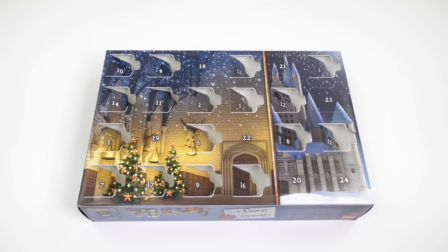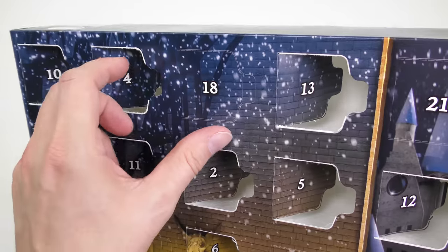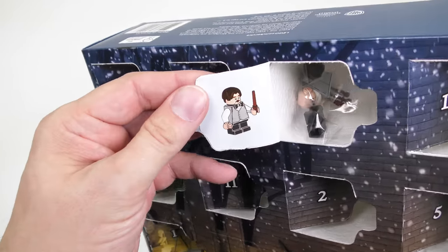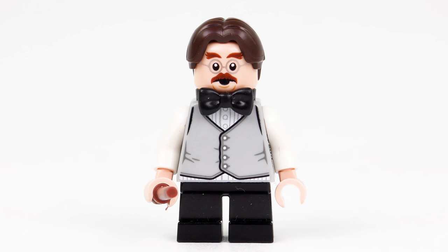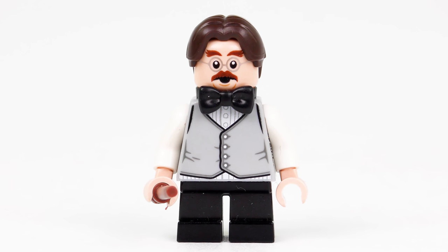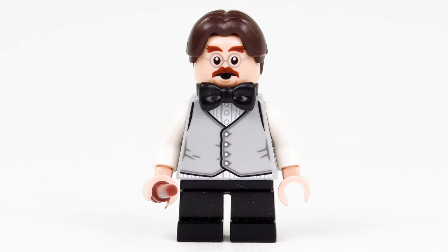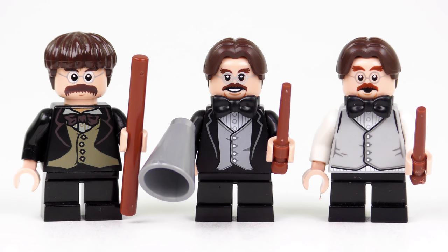Finally for today we have the LEGO Harry Potter advent calendar, which has been going down in my estimation over the past few days. Let's have a look behind door number 18 and see if it can redeem itself. We've got a minifigure — oh it's Professor Filius Flitwick, the half goblin guy! What a way to end the day. Making up for the disappointment of yesterday's flags we have a minifigure from LEGO Harry Potter. It's only the third Professor Flitwick minifigure LEGO Harry Potter have ever done and this one is an exclusive.